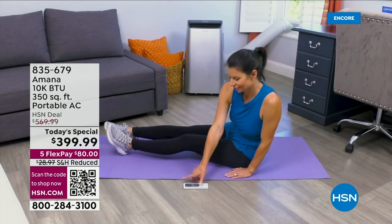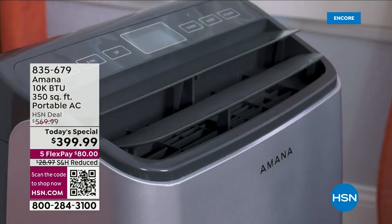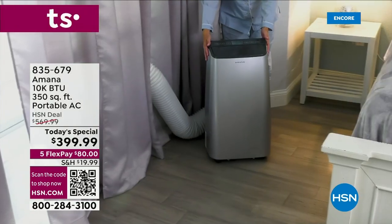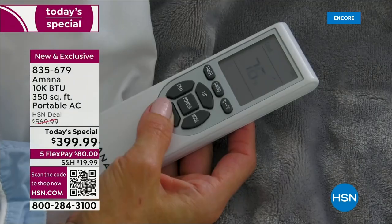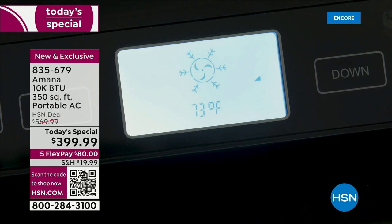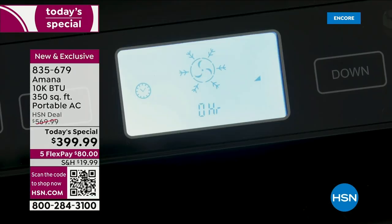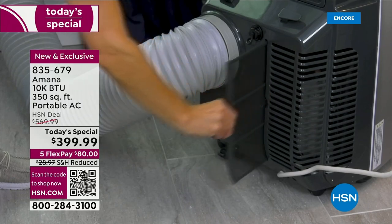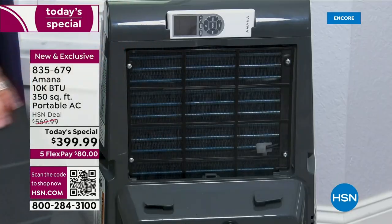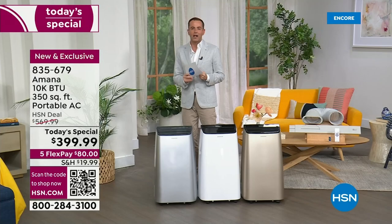We're really excited about a company that has done so much in the world. Amana, with over 80 years of innovation — the first company to introduce the side-by-side refrigerator, the first company to introduce the countertop microwave — and now today on HSN, introducing for the first time ever a 3-in-1: an air conditioner, dehumidifier, and fan, but primarily an air conditioner that is going to do that job and do it so well.